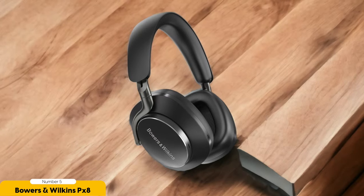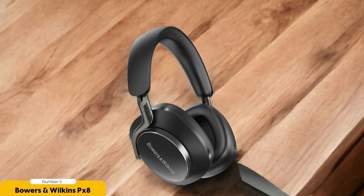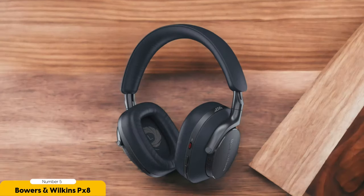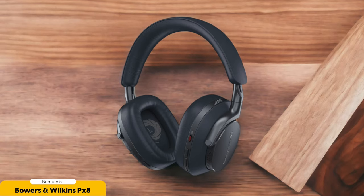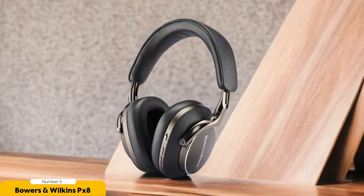These headphones are so lightweight and comfortable you'll forget you're even wearing them. You can wear them for hours on end without any discomfort, whether you're commuting, working, or just chilling at home. The Bowers & Wilkins PX-8 Wireless delivers on its promise of a neutral sound profile. The audio is balanced and accurate — you'll hear every detail in your music, movies, or games, like having a personal sound engineer in your ears making sure every note and beat is just right.